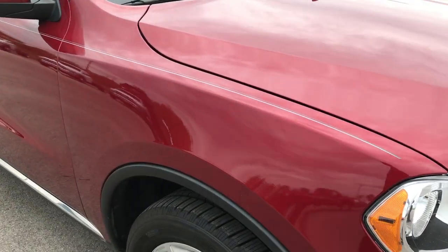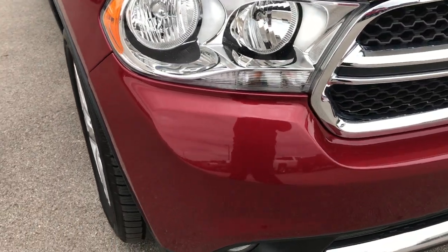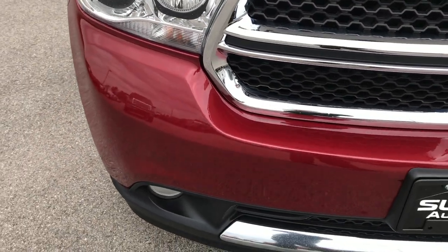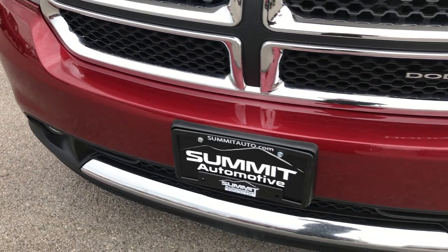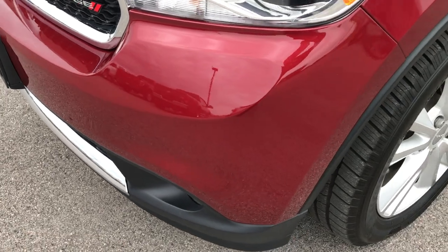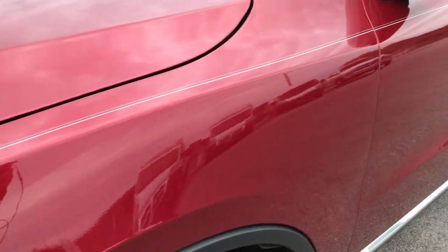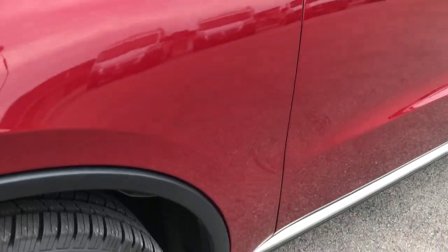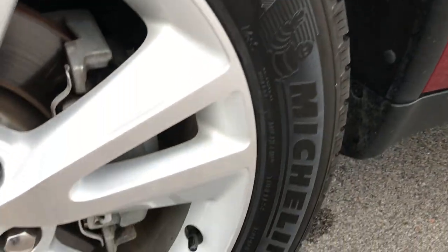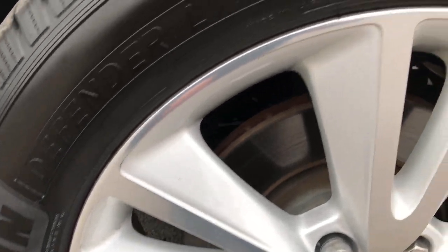This one has the 5.7 liter V8 Hemi motor. From this HD video you'll be able to tell that this Durango is extremely clean all the way around — no dents, dings, scuffs or cracks in the front bumper. Deep cherry red is the color. We shoot all of our videos in 1080p so if you have HD capabilities on your computer, tablet or smartphone device, turn them on now.